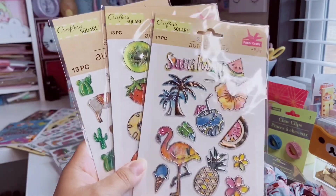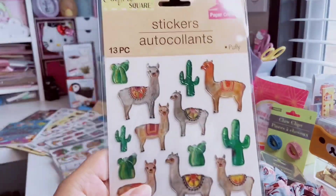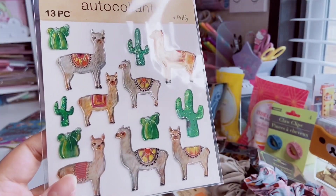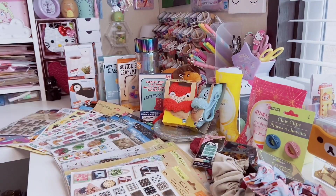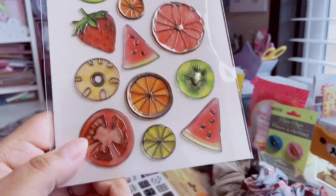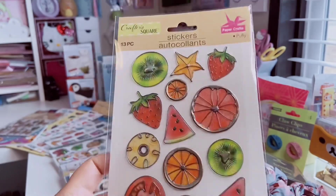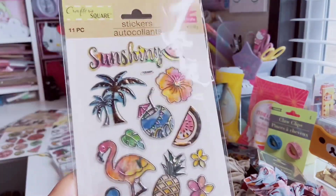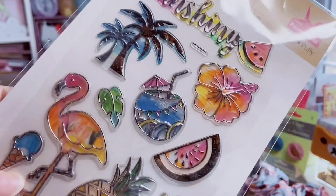I call these my stained glass stickers — they're clear but colorful like stained glass. I have the llamas with cacti set already but I'm glad I found another because I used half the sheet. That set has 13 pieces. Another 13-piece set has a random tomato, star fruit, and other fruits. The last sticker sheet has 11 pieces — very summery and colorful with a flamingo and watermelon slice.